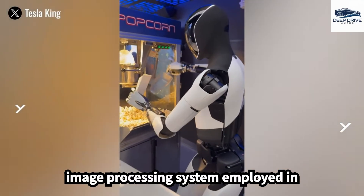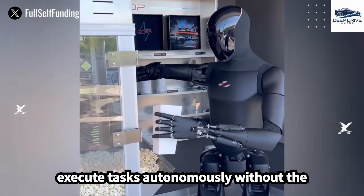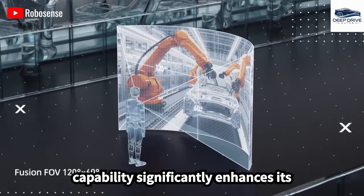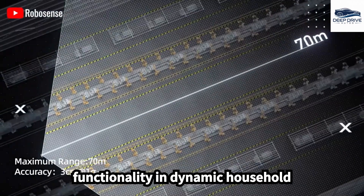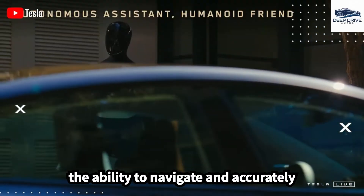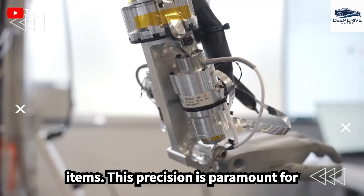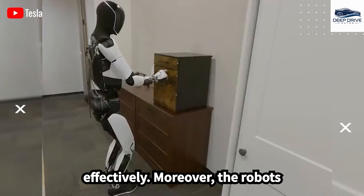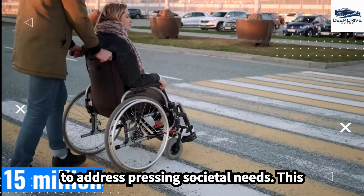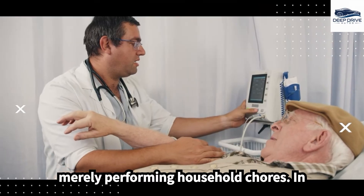The processing system employed in Optimus enables the robot to comprehend its surroundings and execute tasks autonomously without the need for explicit commands, significantly enhancing its functionality in dynamic household environments. Optimus Gen 4's real-time adaptability equips it with the ability to navigate and accurately distinguish between an array of household items. Moreover, the robot's proficiency in monitoring and assisting with elder care underscores its potential to address pressing societal needs beyond merely performing household chores.